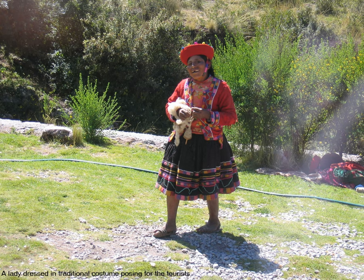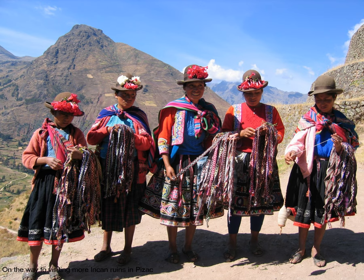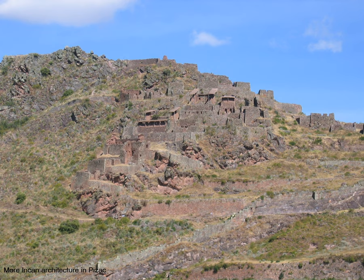Here's a picture of Pisac. Here's a lady dressed in traditional costume posing for the tourists. This picture was taken before descending to the town itself, where we'll be visiting an extremely colorful market. This is also where I got some stones to help me in meditation. These ladies were entertaining the tourists with some local traditional songs in Pisac.